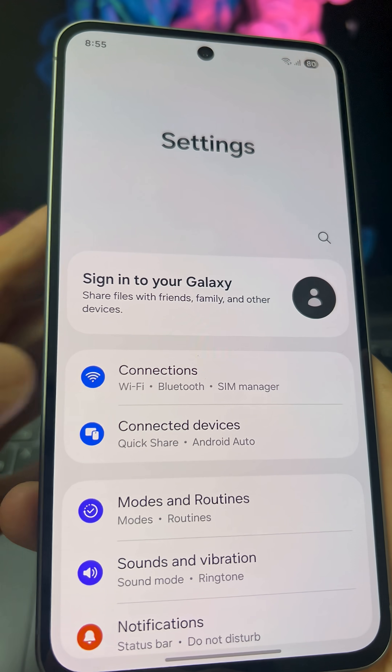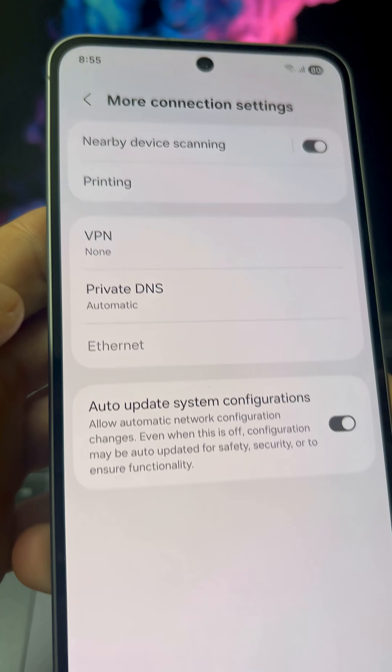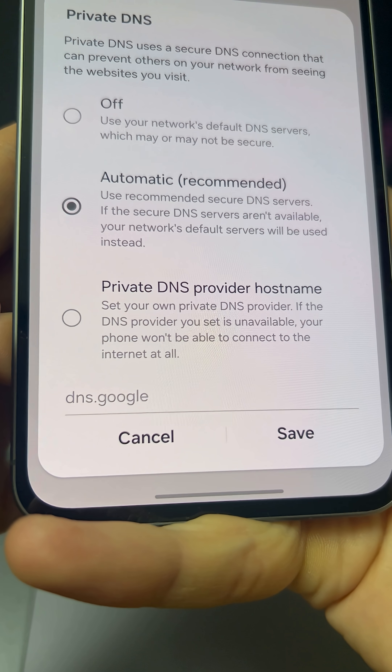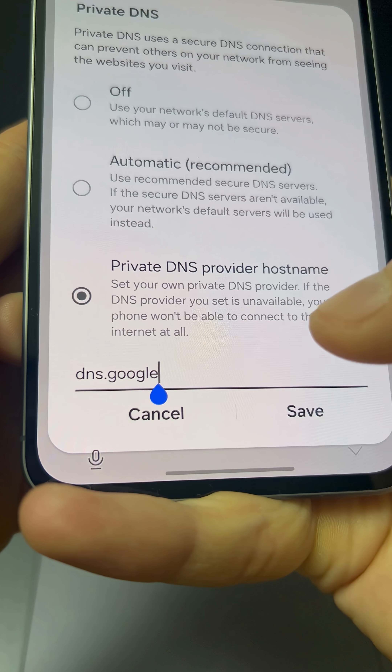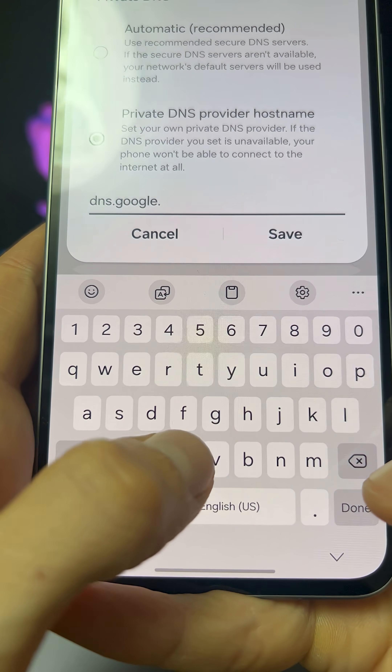Now go to Settings and open Connections. Here, select More Connection Settings, then Private DNS. Tap Private DNS Provider Hostname and enter dns.google.com. Then press Save.